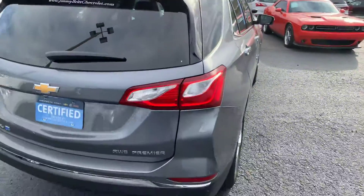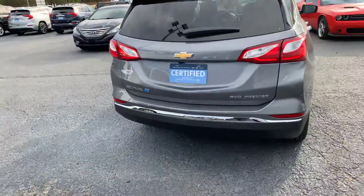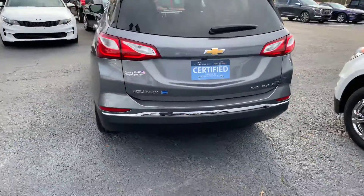Mainly just wanted to make you this quick video so that way you can see that the vehicle is still here and available. It is a turbo diesel, all-wheel drive, premier trim level, with a backup camera and rear parking sensors on it.